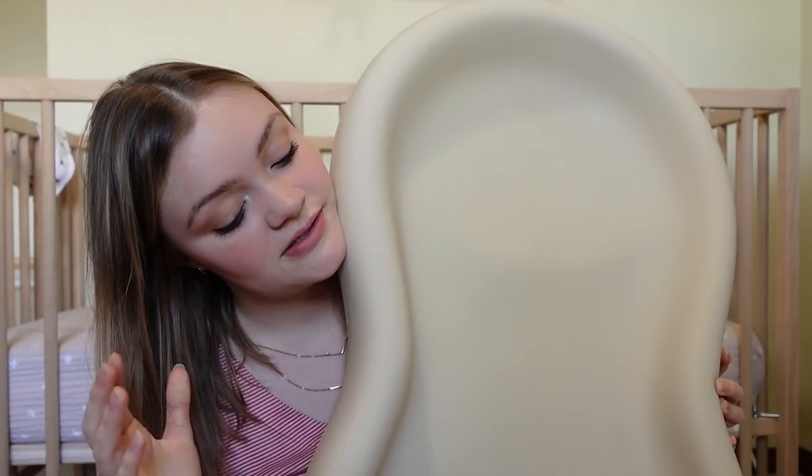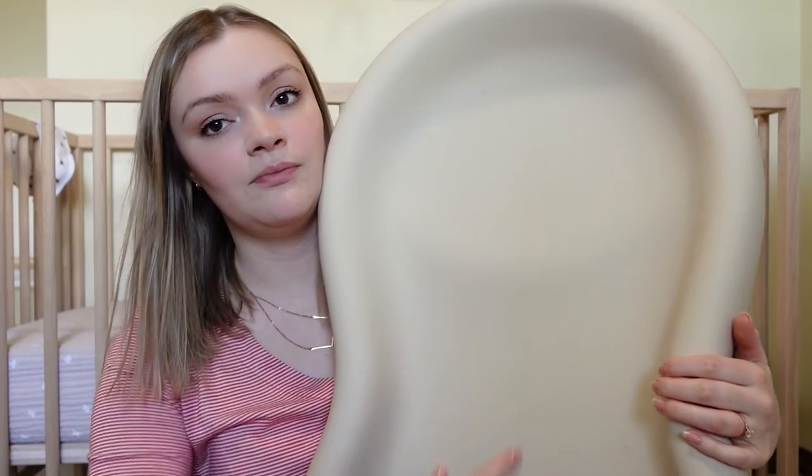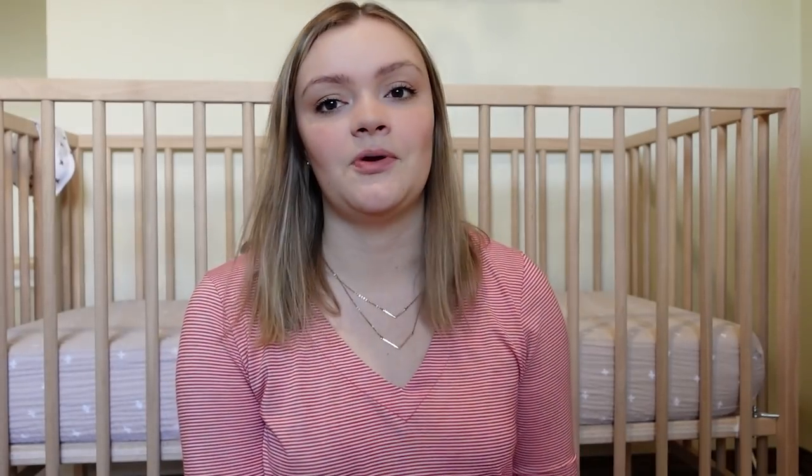We got the Keekaroo Peanut Changer. Oh my gosh, this is probably the best purchase — actually my mom got it for me, but it's been amazing. It's smooth and you can just wipe it clean when you're done. Ivy has peed, spit up, and pooped all over it and we just wipe it down. It is a little bit of a splurge compared to other changing pads, but it is 100% worth it in my opinion. We also have the Ubbi Diaper Pail — stainless steel, works great, keeps the smell in, and it just takes regular trash bags, no special refills needed.